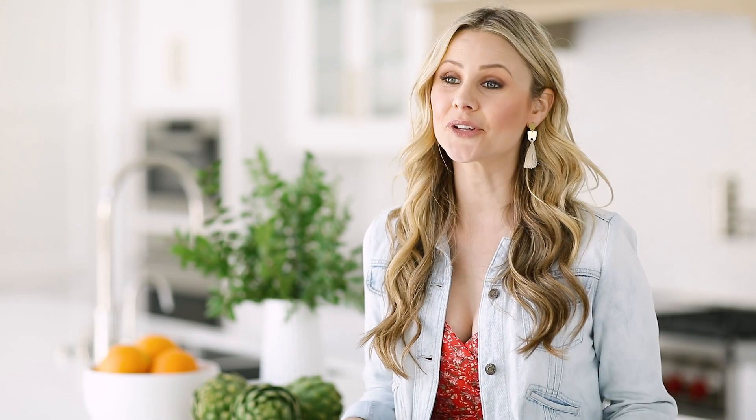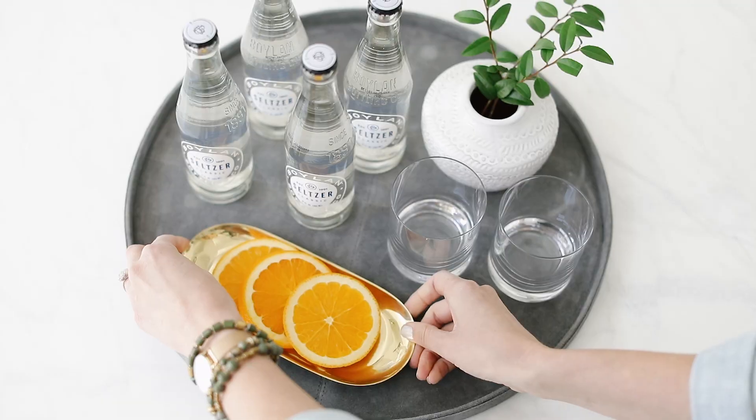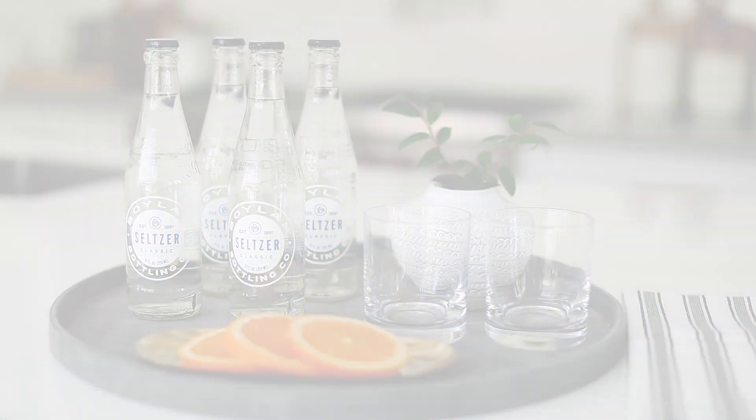Now that your kitchen is fully accessorized, bring out a tray with some beverages and some fresh garnish and welcome over your guests.